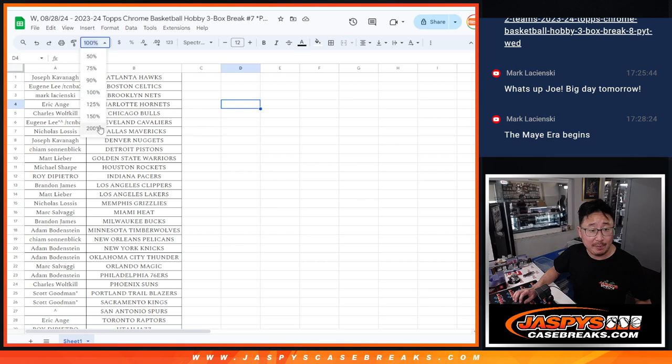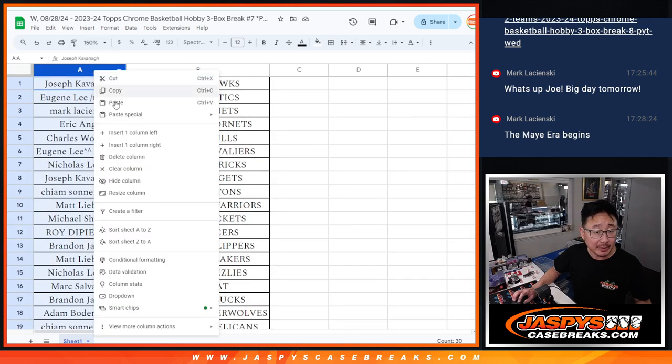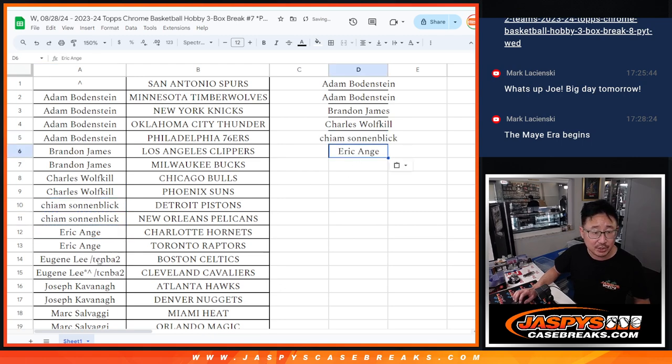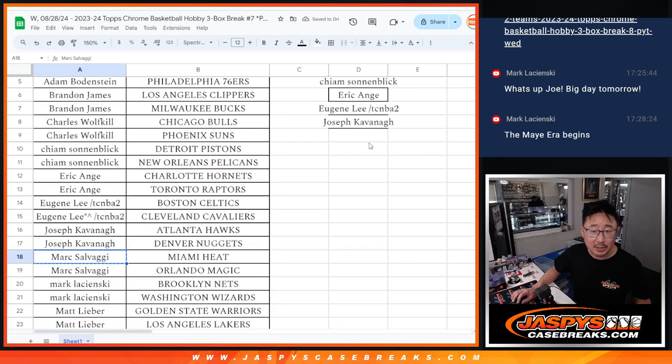Big thanks to this group for making it happen. I'm going to alphabetize everyone's names by their first names right here. Adam bought four teams — that's two entries. Brandon bought two teams — that's an entry. Charles bought two — that's an entry. Kaim bought two — that's an entry. EA bought two — that's an entry. Eugene won two — that's still an entry. Joe Cavanaugh got two — that's an entry. Mark S bought two — that's an entry.